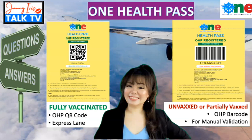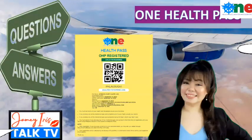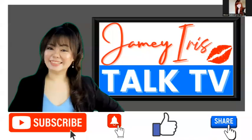Looking forward to this information being helpful for everyone. If you find this video helpful and informative, please click like and subscribe to my channel — click that subscribe button and notification bell. You are watching Jamie Iris Talk TV. Thank you so much for watching, and I'll see you in my next video. To all who will be flying back to the Philippines, have a pleasant flight. If you're already in the country, enjoy your vacation. May God bless you all. Stay safe and stay healthy.